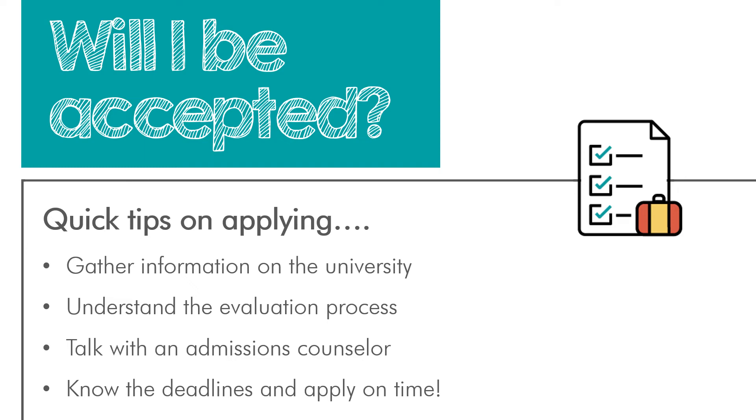Take time to understand the evaluation process. Most colleges, including the University of Utah, share information on their incoming class — average GPAs and test scores. But high school GPA and test scores are not the only considerations for college acceptance. Universities also review your involvement, your personal essay, family responsibilities, and commitments to community groups. Discussing the evaluation process with an admissions counselor is a great idea. Counselors are dedicated individuals usually assigned to a high school or school district — think of them as your personal guide to preparing and applying for college.